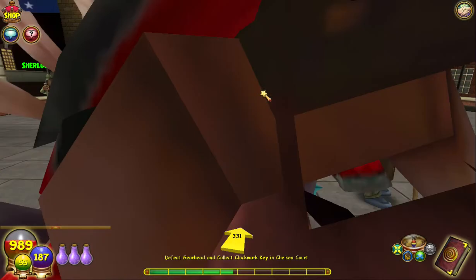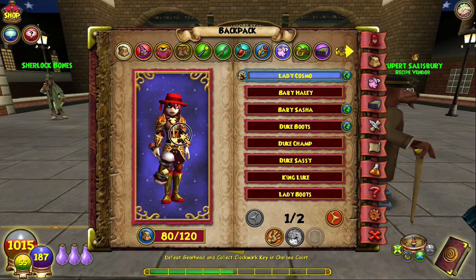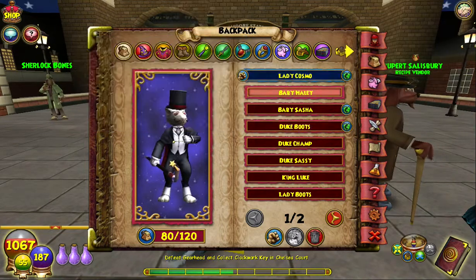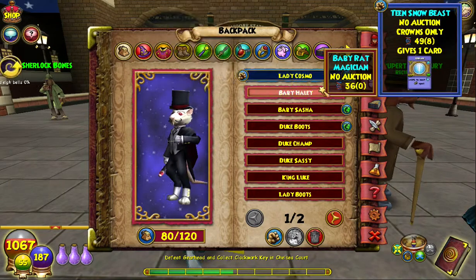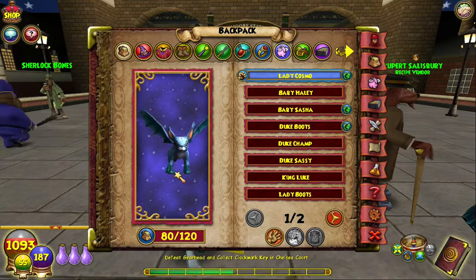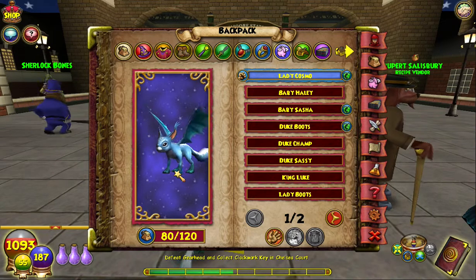I got some cool pets, so that's cool. I also got this armor — this robe thing — and I made my hat, which is cool. Anyway, I got the Rat Magician from that pack, and I also got the Snow Beast, which I absolutely love. It's like a cat-squirrel-rabbit with bat wings — it's the coolest thing ever.